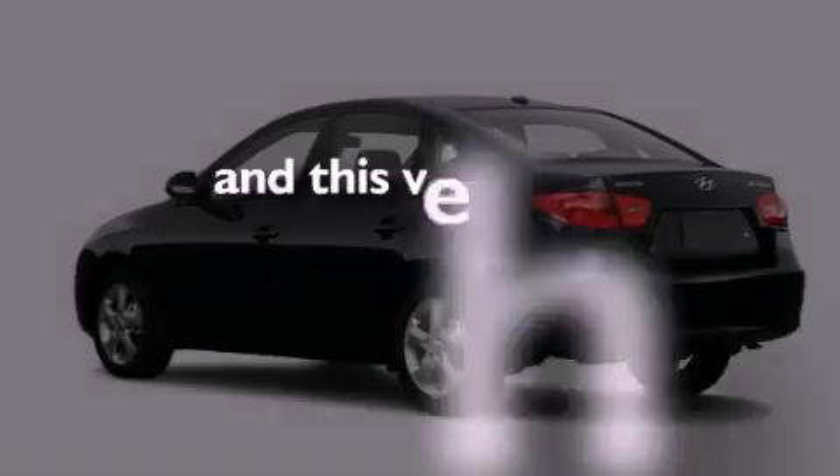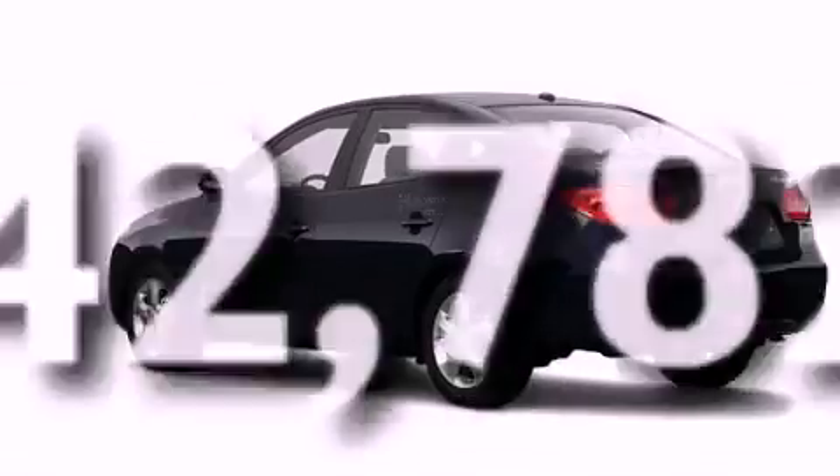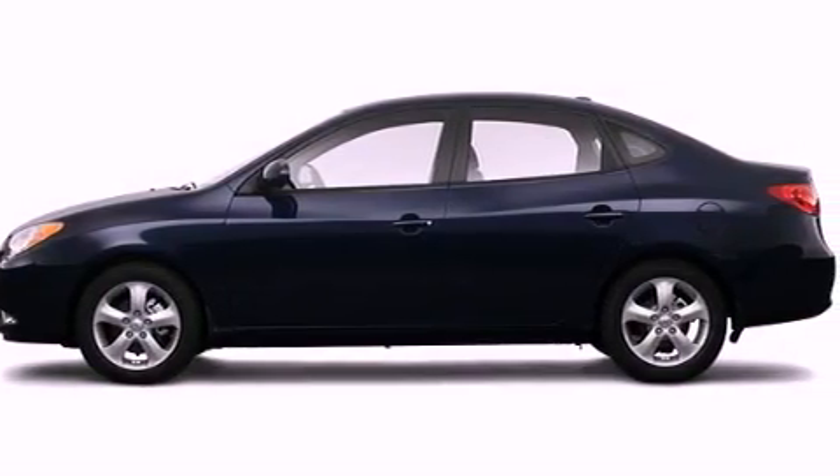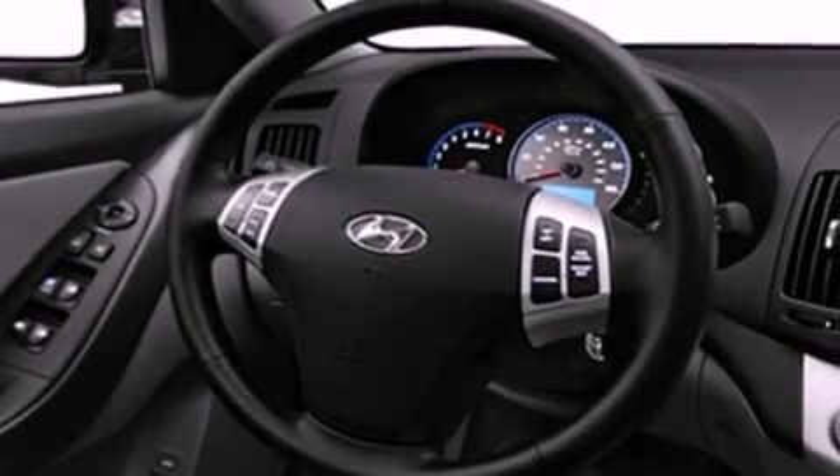This vehicle has fewer than 43,000 miles on the odometer. With an EPA estimated rating of 33 miles per gallon on the highway, this automobile helps leave money in your pocket where you want it.